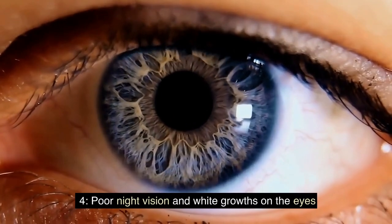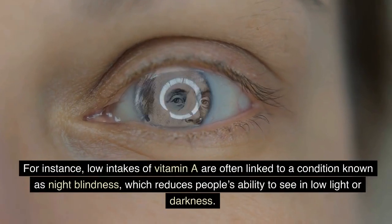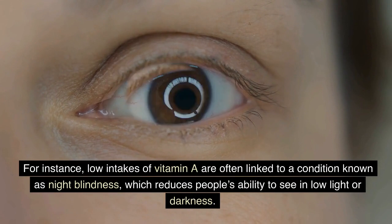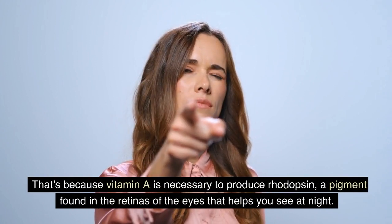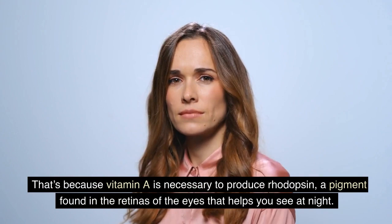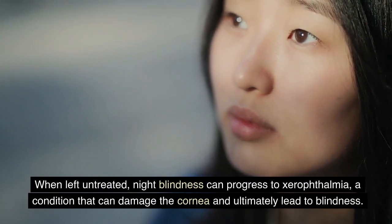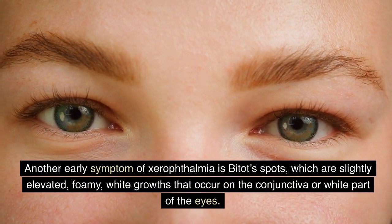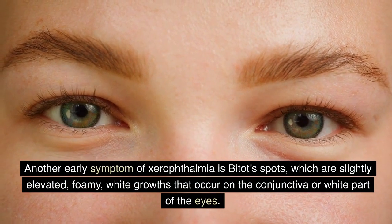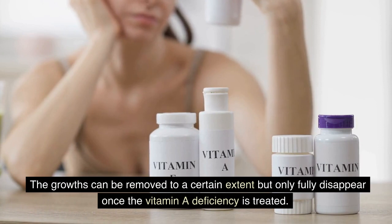Poor Night Vision and White Growths on the Eyes. A nutrient-poor diet can sometimes cause vision problems. Low intakes of vitamin A are often linked to night blindness, which reduces people's ability to see in low light or darkness, because vitamin A is necessary to produce rhodopsin, a pigment in the retinas that helps you see at night. When left untreated, night blindness can progress to xerophthalmia, a condition that can damage the cornea and ultimately lead to blindness. Another early symptom of xerophthalmia is Bitot's spots — slightly elevated, foamy white growths on the conjunctiva. The growths can be partially removed but only fully disappear once the vitamin deficiency is treated.